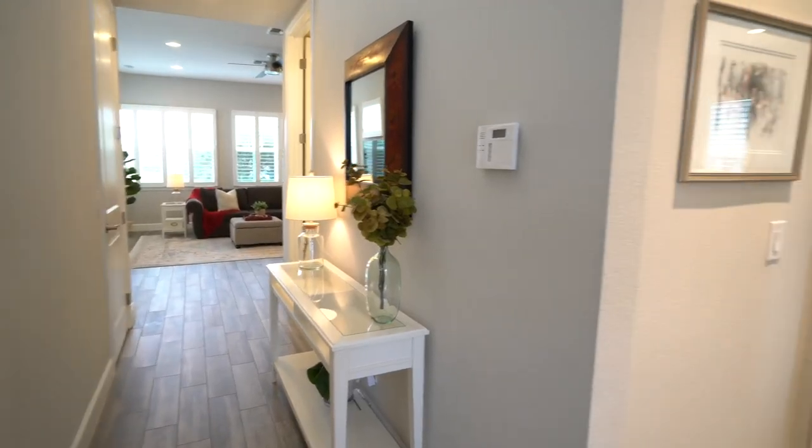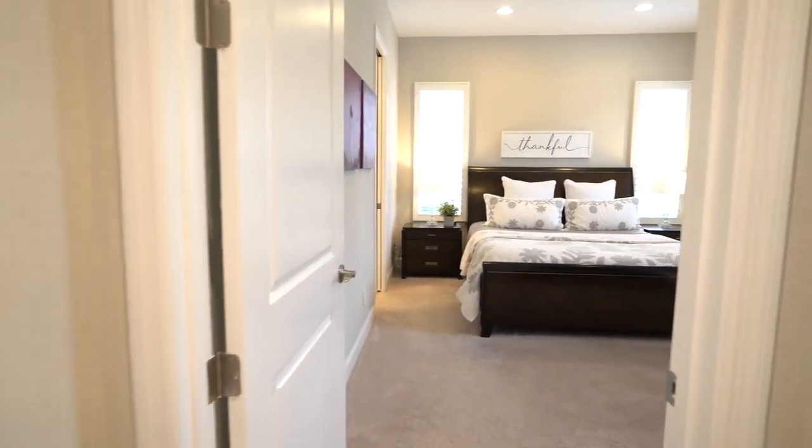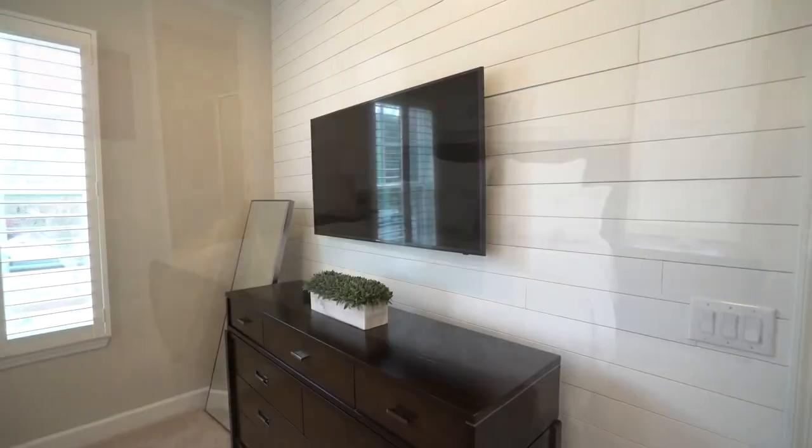Just off your entryway is a coat closet and your new first floor master suite. The master suite features a large walk-in closet and a stunning shiplap wall.